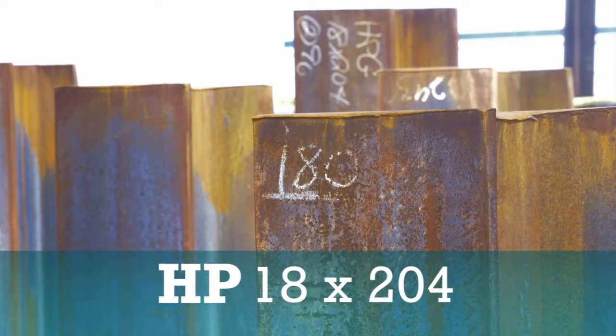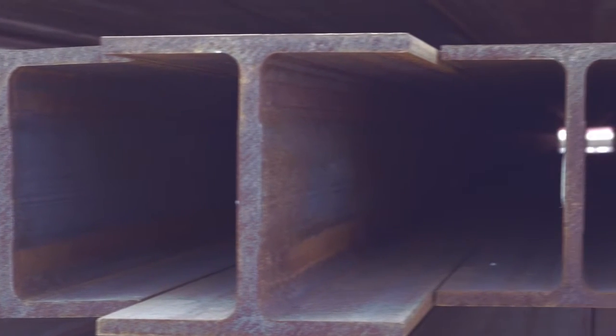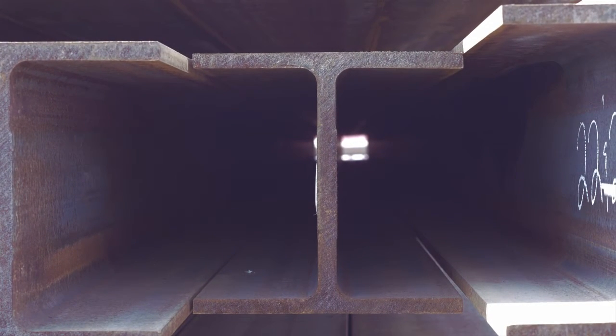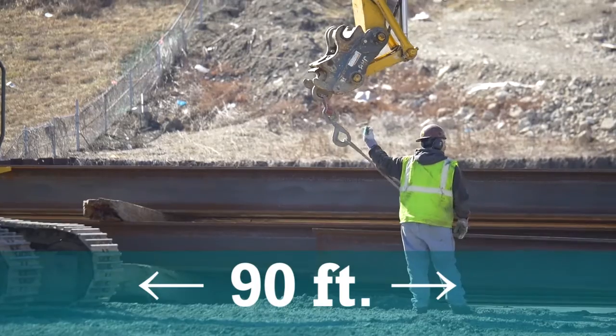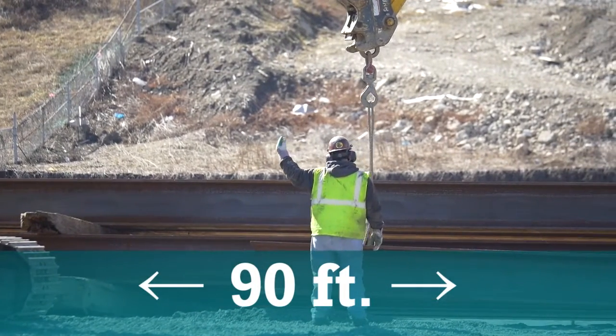The steel piles being used are known as HP 18x204. The name reflects the H-shape, 18-inch width, and the weight per foot of each pile — 204 pounds. Each pile is 90 feet long, and they are the largest pile manufactured in the United States.